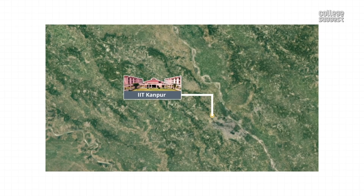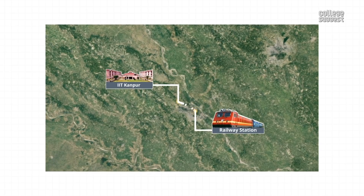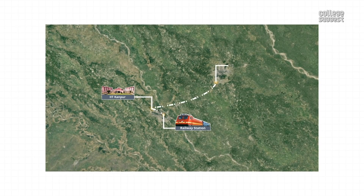Location. IIT Kanpur is located in Kalyanpur, Kanpur. The nearest railway station to this institution is Kanpur Central, which is 17 km away. The nearest airport with international connectivity is the Chaudhary Charan Singh International Airport, Lucknow, which is 90 km away.